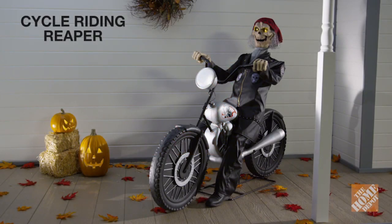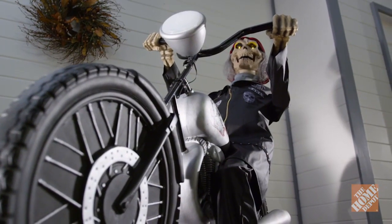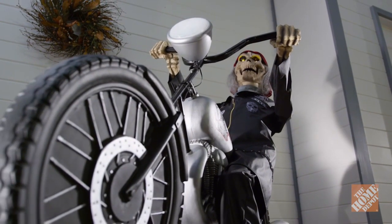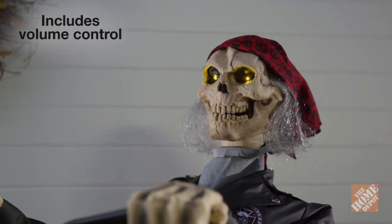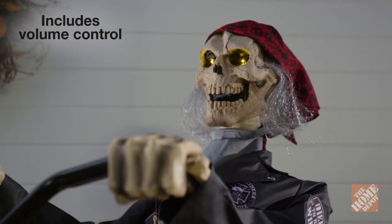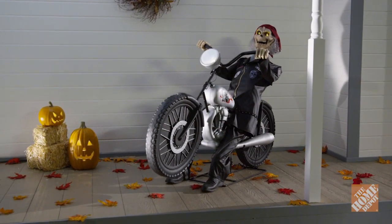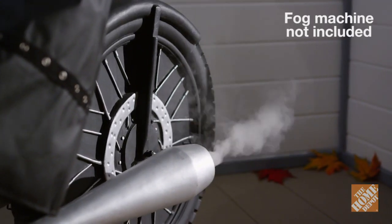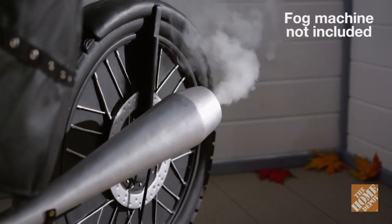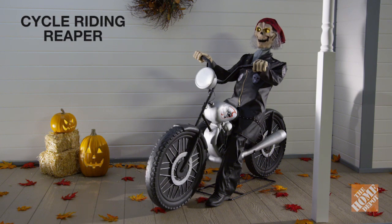No Halloween display would be complete without the cycle-riding Reaper. Your friends and family are sure to be in awe of this creepy life-sized Reaper sitting on a realistic-looking motorcycle. He features realistic biker gear, molded plastic teeth, and glowing eyes, and his mouth moves as he says one of four 18-second messages. He pops wheelies on his bike and he's filled with attitude. A fog hose extension is included so you can attach him to your fog machine and watch as smoke blows from his dual exhaust pipes. With his lights, sound, and animation, the cycle-riding Reaper will be the focal point of the neighborhood. Now, at the Home Depot.